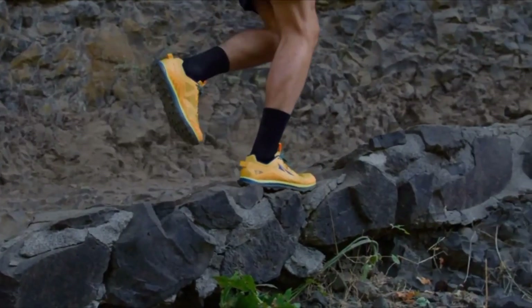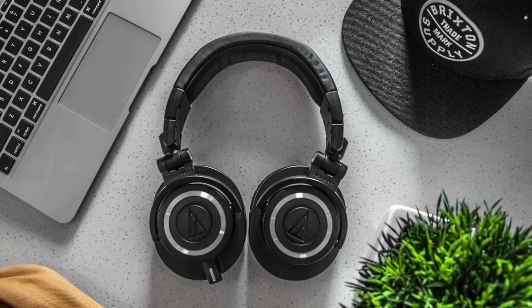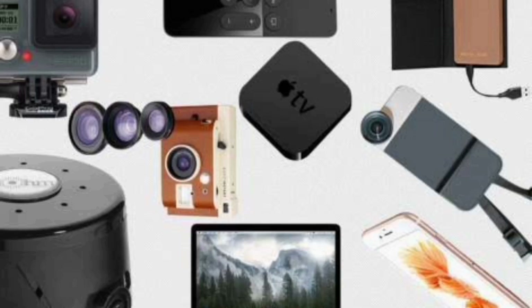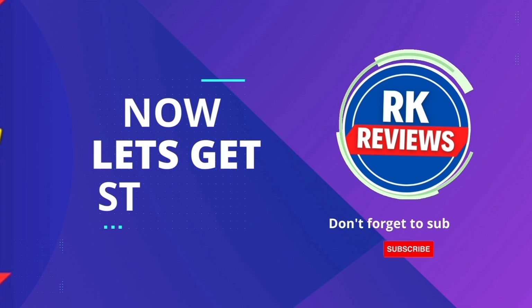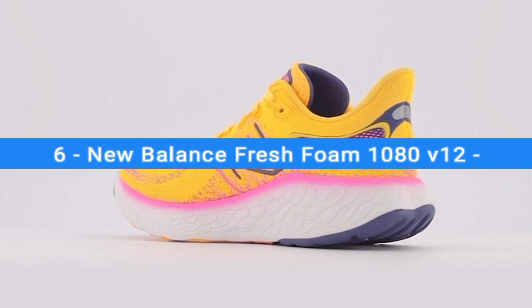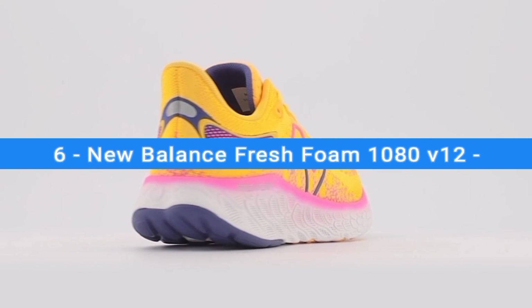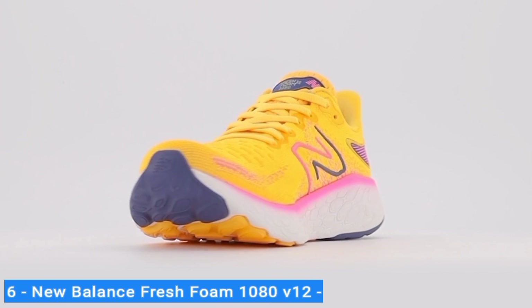Like the video, comment, and don't forget to subscribe. Now let's get started. Number 6: New Balance Fresh Foam 1080 V12. There's very little the New Balance Fresh Foam 1080 V12 can't do.